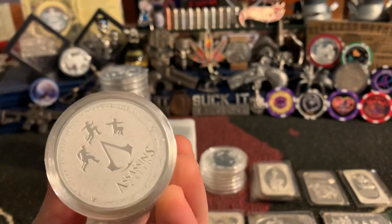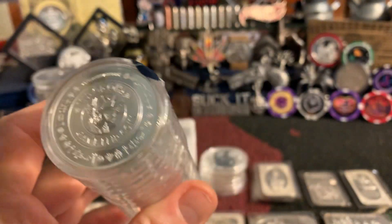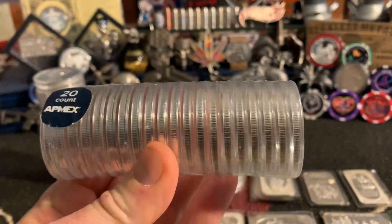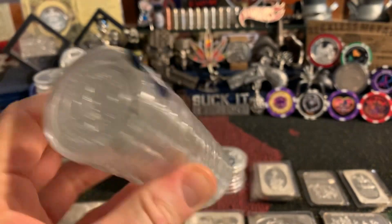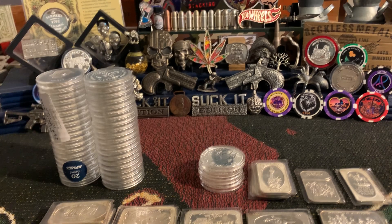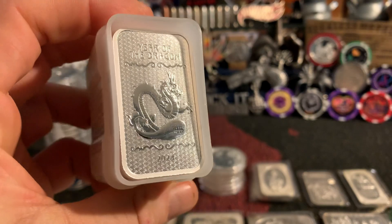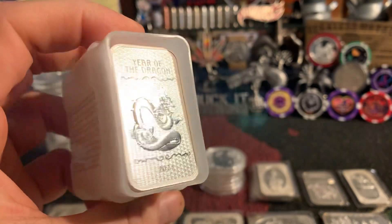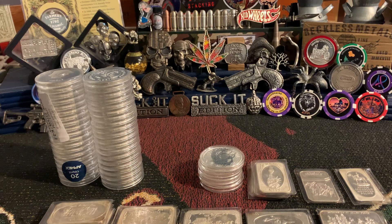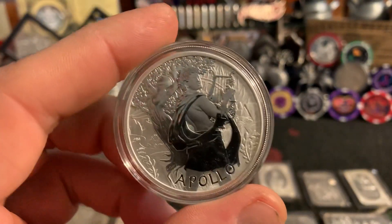We've got a tube of the Assassin's Creed — if it's more than four I typically bend it out. We've got the Yu-Gi-Oh tube, those flip coin ones, we'll bend those out. We've also got another tube here — this is the 2024 Year of the Dragon. This is not the coin, this is the round version, it's just square. We've got a tube of those, and we'll bend those out. Got the Apollo 2023.